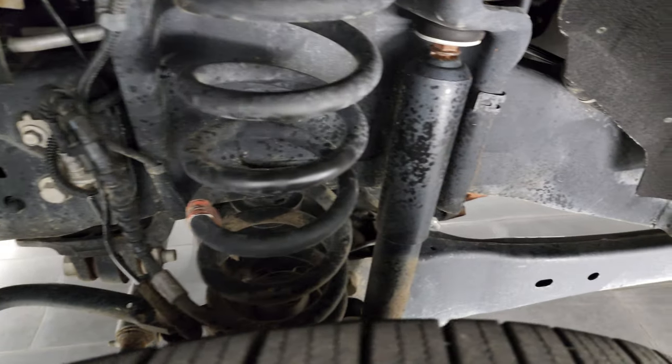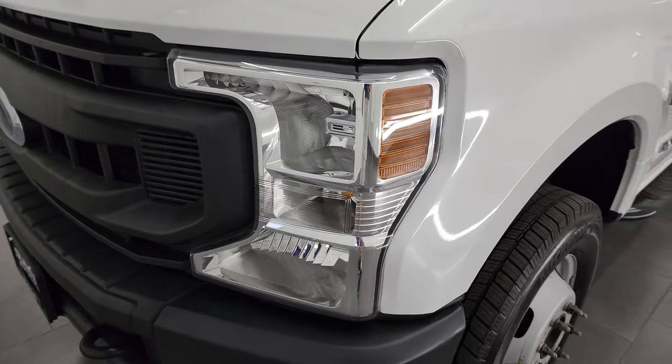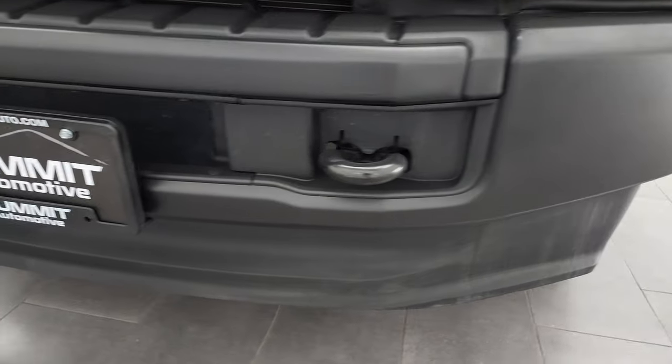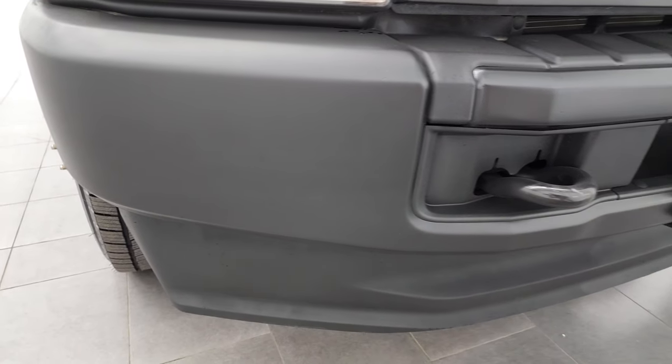Frame and underbody is in very nice condition. Front fender — once again no dents or dings on there. Headlight lenses are nice and clear, and the front bumper and lower valance is in excellent shape. I didn't see any major dents, dings, or scuffs on either.